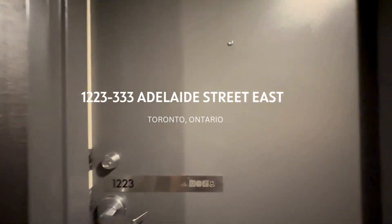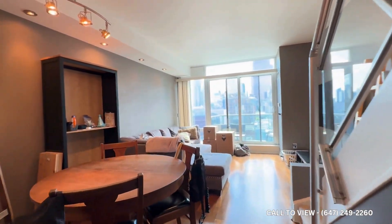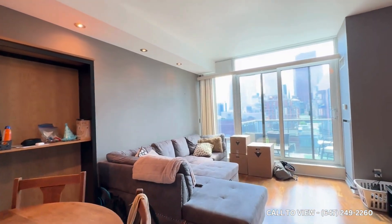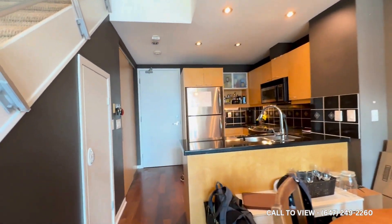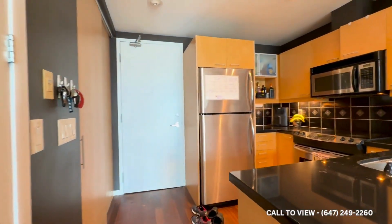Hello and welcome to Unit 1223 here at 333 Adelaide Street East in Toronto, Ontario. This is a beautiful two-story loft here in Toronto with one bedroom plus den and one and a half bathrooms and 900 square feet of living space.